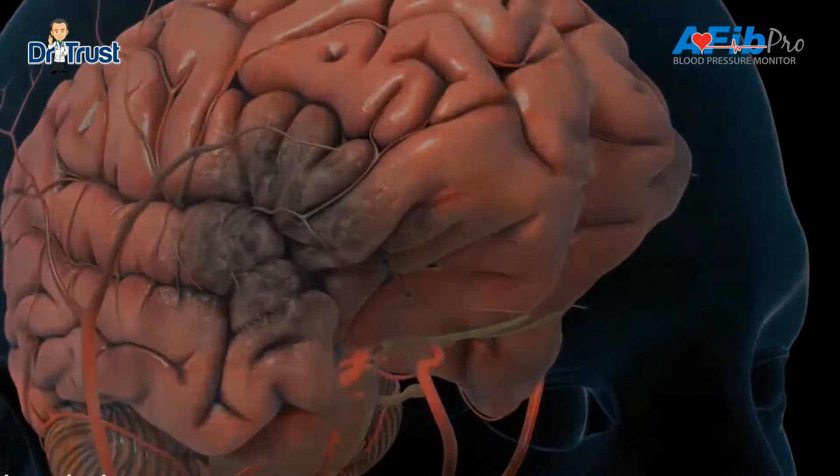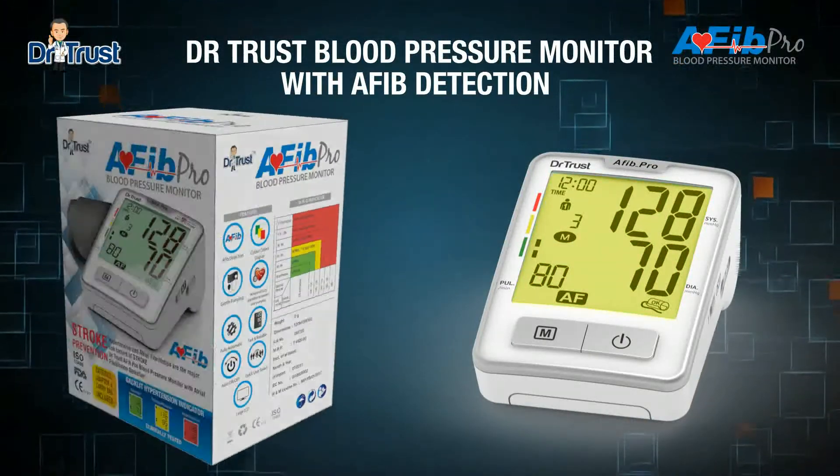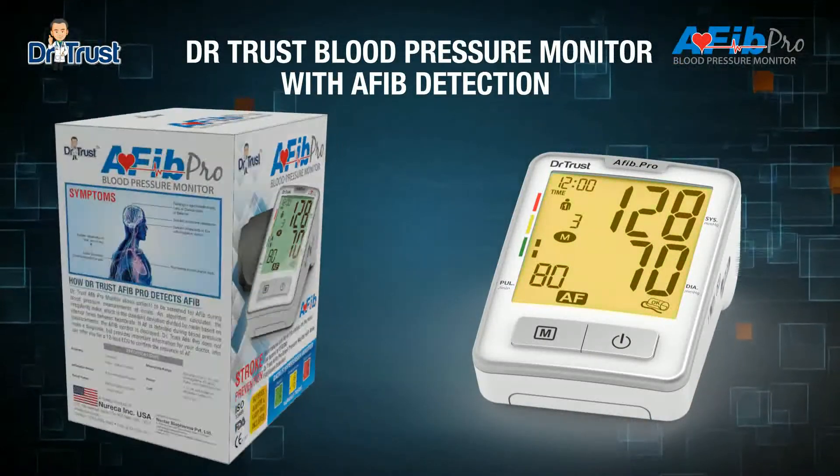If you feel shortness of breath, dizzy, weakness, fatigue, or chest pain, you must use the Dr. Trust AFib Pro Blood Pressure Monitor for AFib detection and stroke prevention.